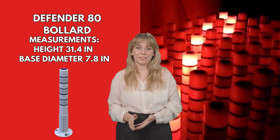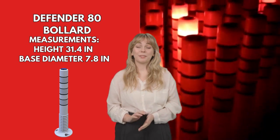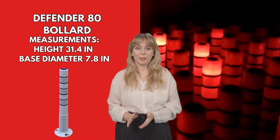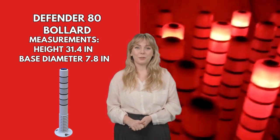The Solar Defender 80 bollard is a key element in road signaling, distinguished for its cylindrical shape and strategic height to driver's level, providing maximum effectivity in risk prevention. It has an integrated solar cell.